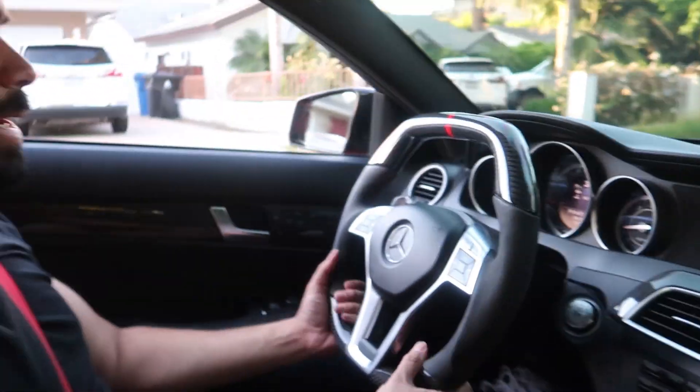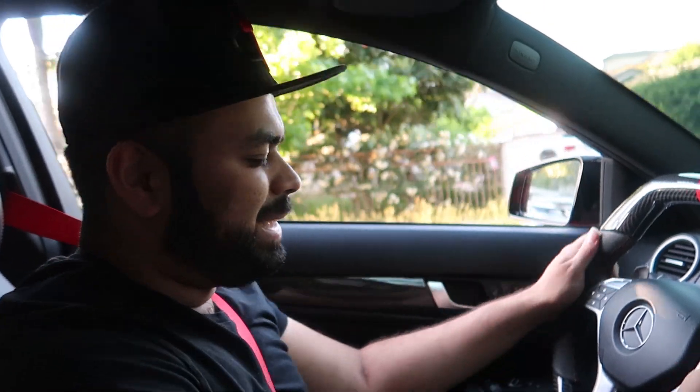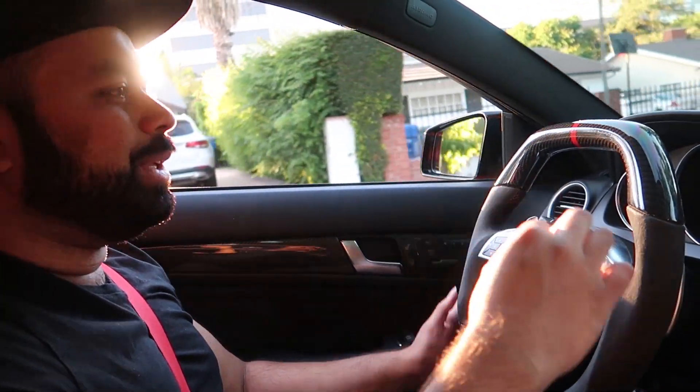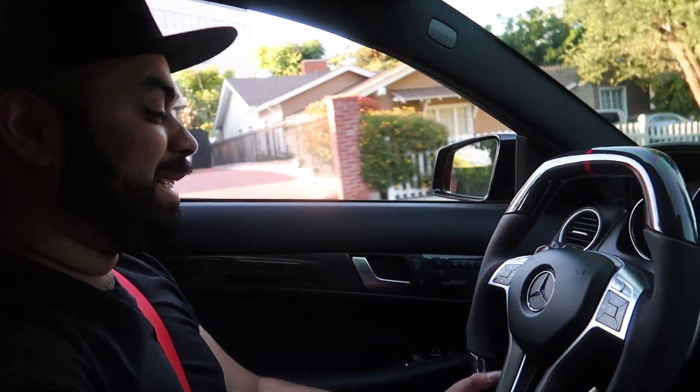Yeah, that's a lot of carbon fiber. The best part to me that came with this car is the steering wheel. The stock steering wheel I'm not a fan of — the suede messes up, there's no carbon on it, and it's really thin. But this one? Yo, this is some serious business right here. This is sick.